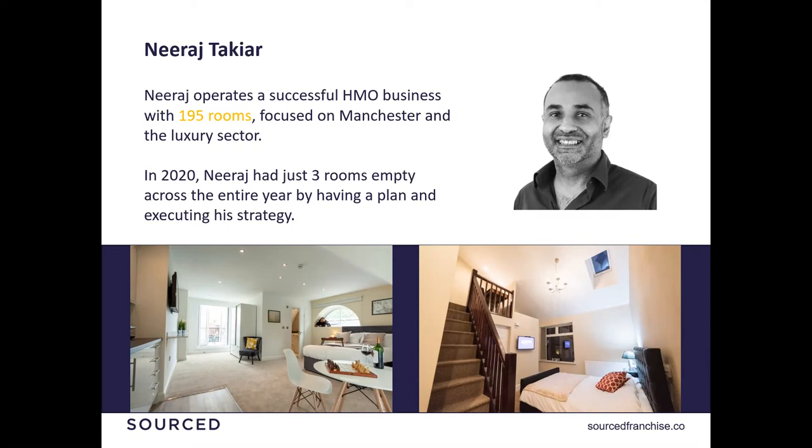Getting it right — I want to mention Niraj, who I did a presentation with not long ago and I think is a great champion for HMOs. If you've not listened to the podcast we did a couple of weeks ago, I urge you to go on because we focused on his business, what he's done and how his approach has been. He owns over 195 rooms, which is absolutely fantastic. He's focused on one area in Manchester, after doing his research and due diligence, and focused his strategy on the luxury sector. In 2020 throughout last year, he had just three empty rooms across his whole portfolio. So it's just following this plan and these key points of getting yourself set up, having that goal in place, the types of properties and tenants, the research, the strategy, and executing.